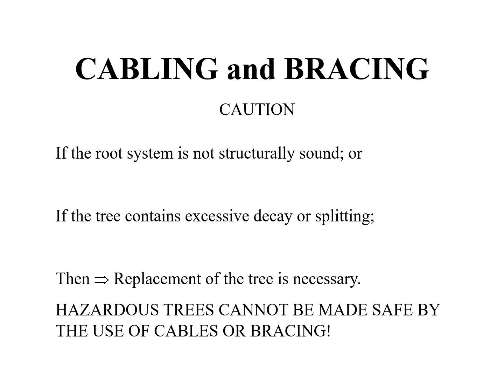Before taking any tree care action one must first ask why. Prior to the installation of any support system the objectives must be clearly defined. Are you providing supplemental support to co-dominant stems or perhaps providing support to overextended branches? Caution should be exercised when deciding whether to implement cable embracing. If the root system is not structurally sound or the tree has excessive decay or splitting, then replacement of the tree may be necessary. A hazardous tree cannot be made safe by the use of cables and bracing.